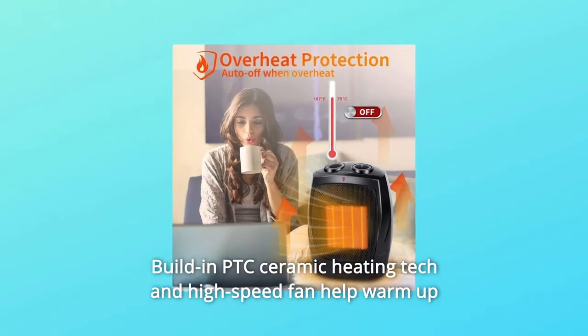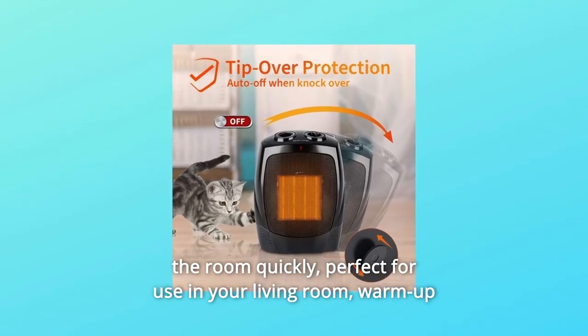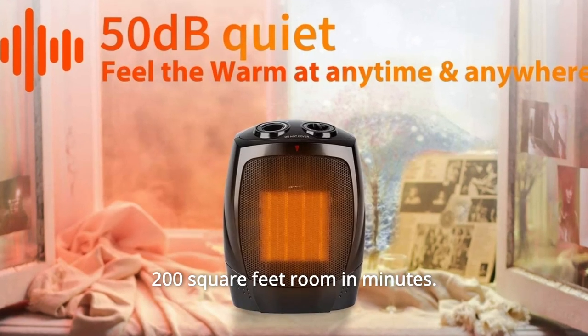A built-in PTC ceramic heating tech and high-speed fan help warm up the room quickly. Perfect for use in your living room — it can warm up a 200 square feet room in minutes.